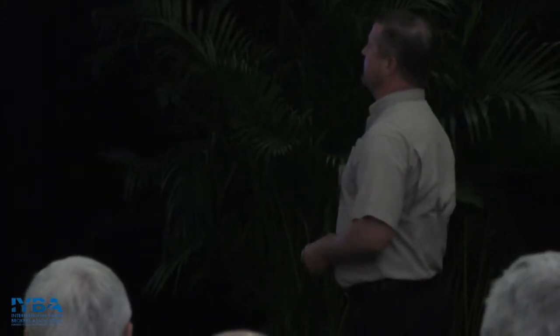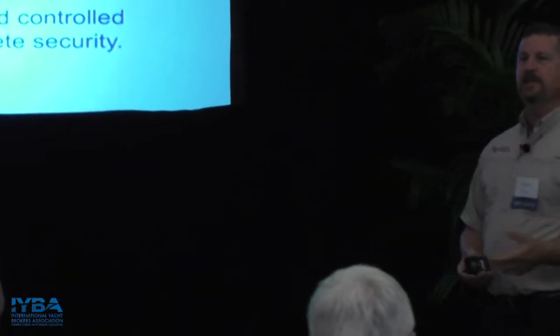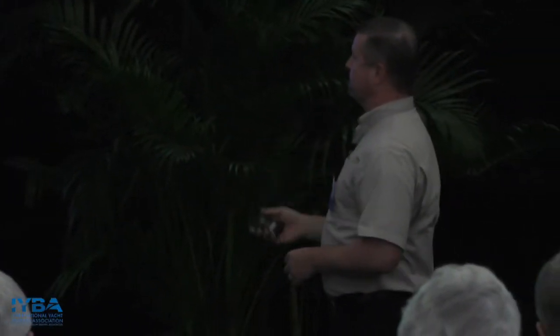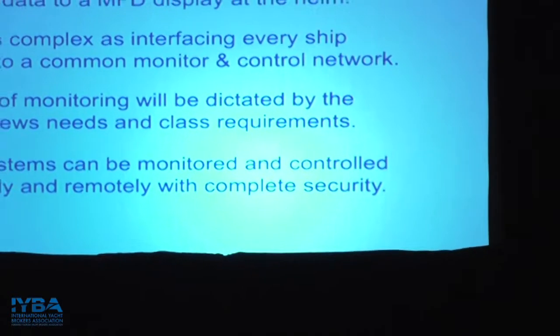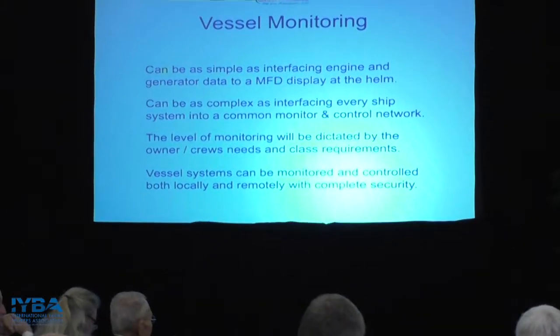Vessel monitoring really can cover quite a few aspects. It can be as simple as interfacing an engine and generator with a modern multifunction display — most MFDs now operate with an NMEA 2000 backbone. It can also be as complex as interfacing every single system in the ship, controlled and monitored over a common network. Monitoring scales with the vessel size, but is usually dictated by the owner or crew.